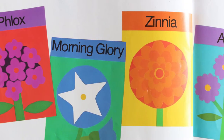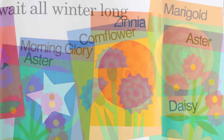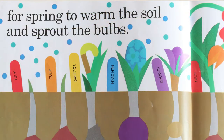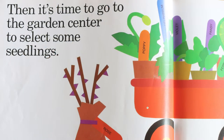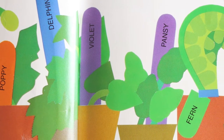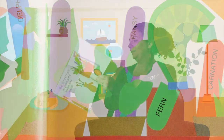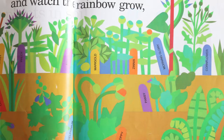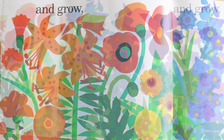Phlox, morning glory, zinnia, aster, cornflower, marigolds, and daisies — waiting for spring to warm the soil and sprout the bulbs. Then it's time to go to the garden center and select some seedlings: poppies, violets, pansies, ferns. We sow the seeds and set out the plants in the soil, and watch the rainbow grow and grow and grow.